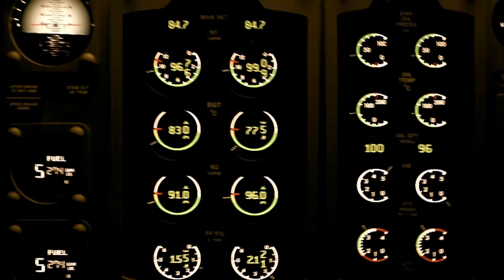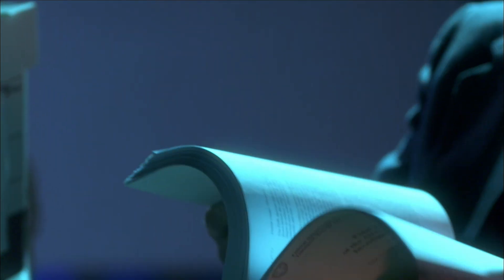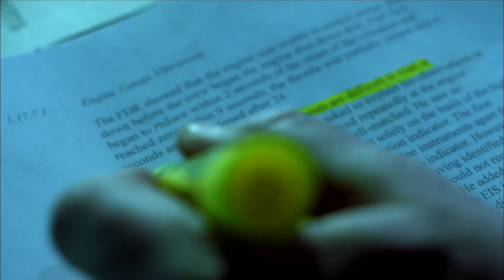Pilots have an array of instruments that tell them about the operation of their engines, including one that measures vibration. There's another possibility: the vibration may have been so severe that it became impossible to read the shuttering gauges.